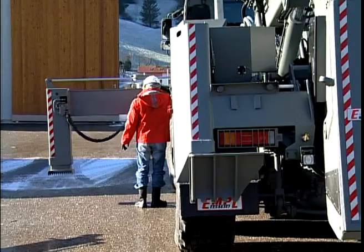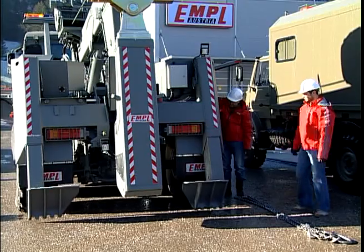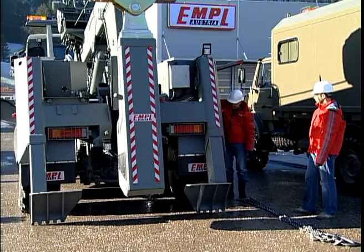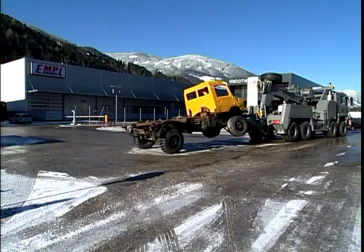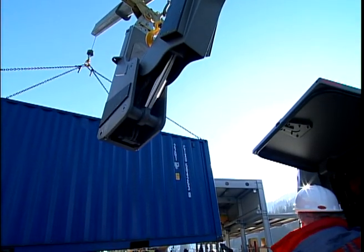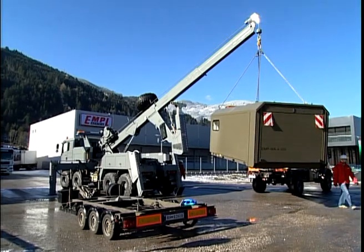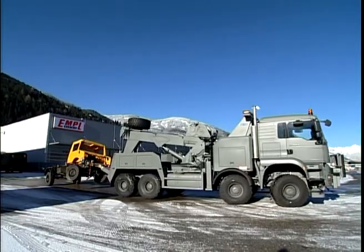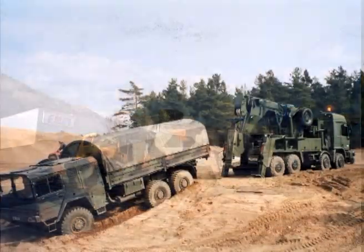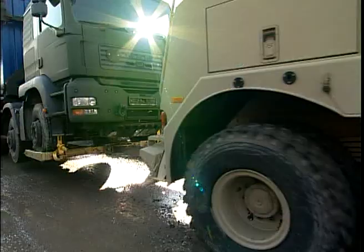Hydraulic supports, front and rear, provide perfect stability even with lateral crane work. Because of this special solution, it is possible to perform recovery and towing as well as crane operations. Mounted on cross-country 6x6 and 8x8 chassis, Empel's heavy recovery vehicles are well-suited for off-road deployment.